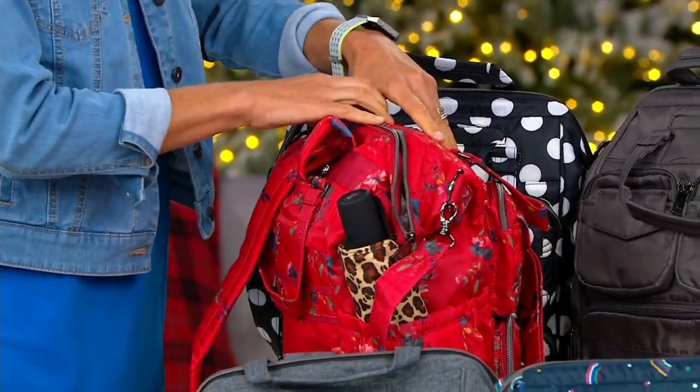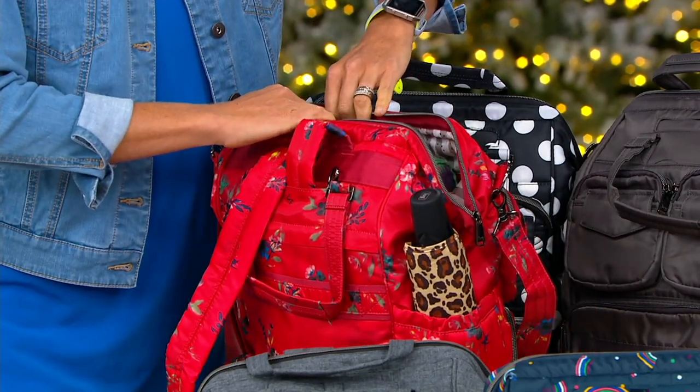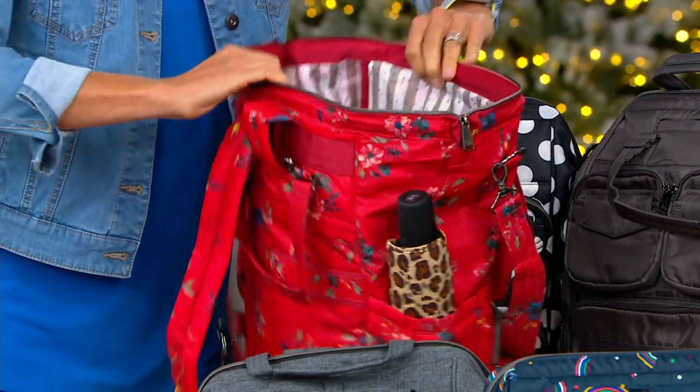I've had three of these bags. In fact, my very first one was my baby bag. And my baby's now five, by the way. But this is why I love it.